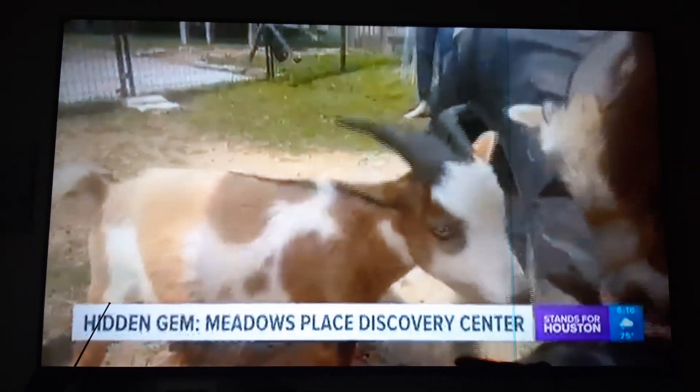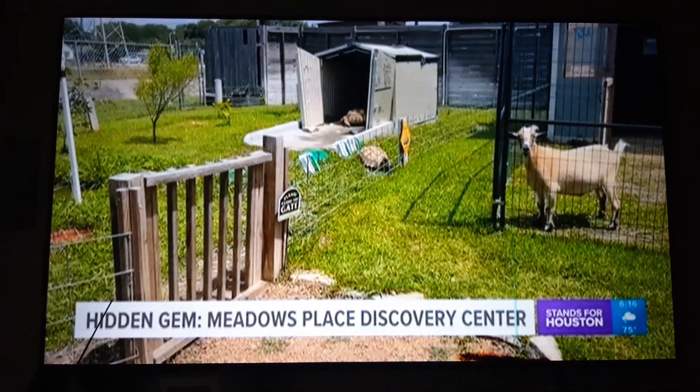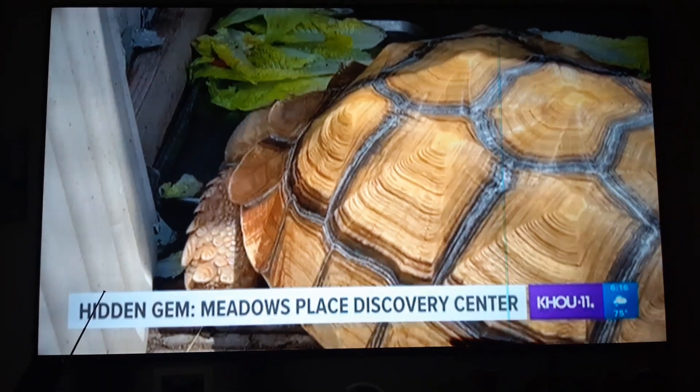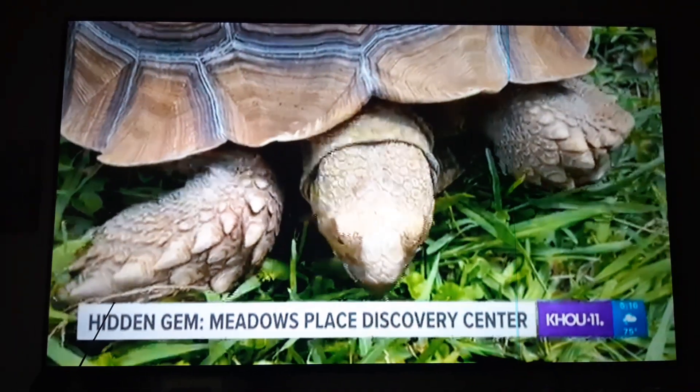You can get really up close and personal with the critters, like Dan here. And let's not forget Thor. The pen next door is home to the giant tortoises Lilo and Stitch — they also love to be brushed or bathed.